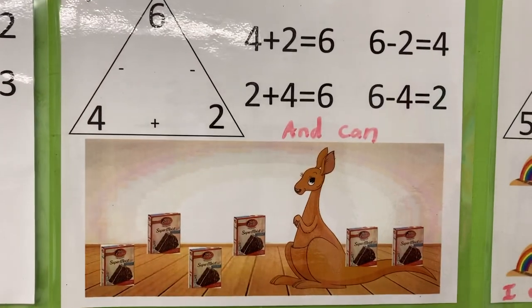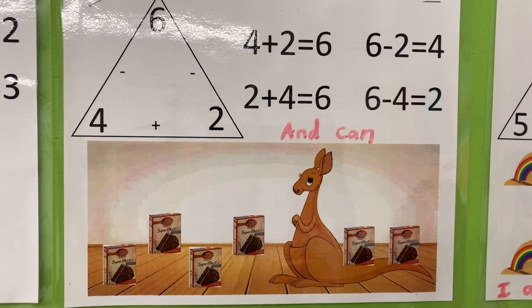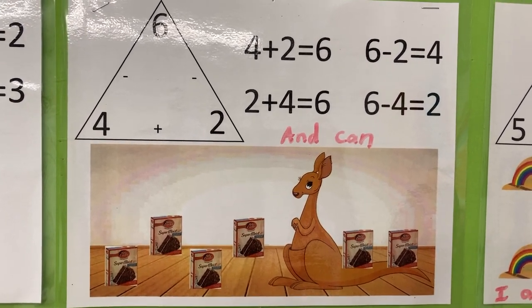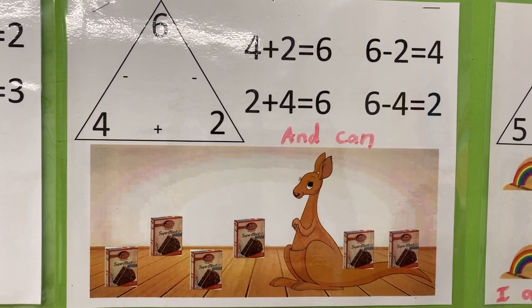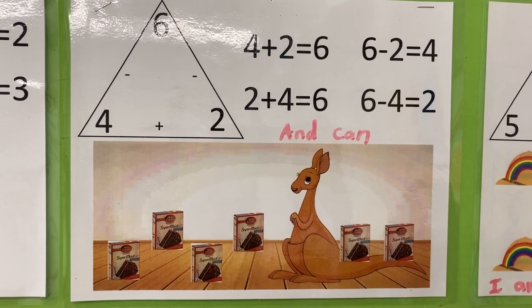Four plus two is six. Six boxes of cake mix. Two plus four is six boxes of cake mix. Six minus two is four boxes on the floor. Six minus four is two boxes on the kangaroo.